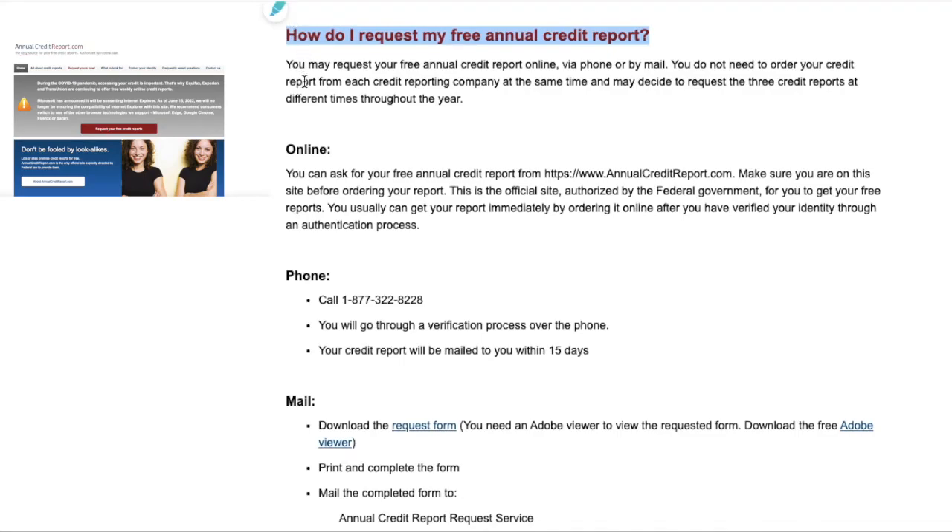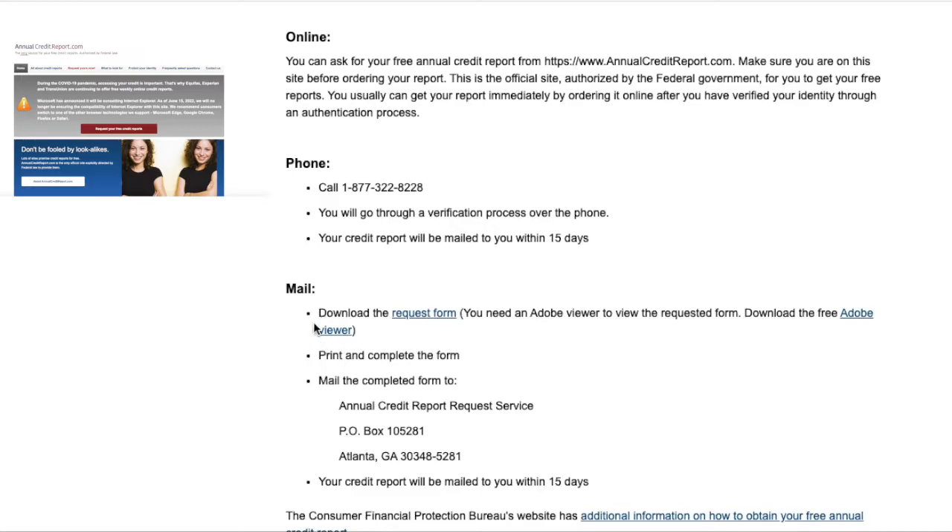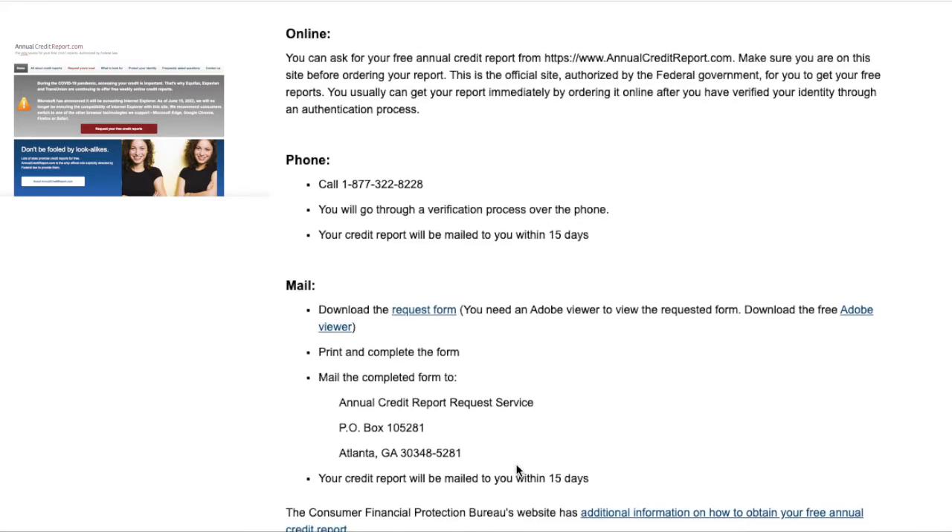You can go online, you can call, or you can also request by mail. Mail is the best way to do it because you want to have a record of you requesting your credit reports — I like to do everything by mail. That's the address right here. Go ahead and mail it, and you should get your credit report within 15 days from all three major credit bureaus.